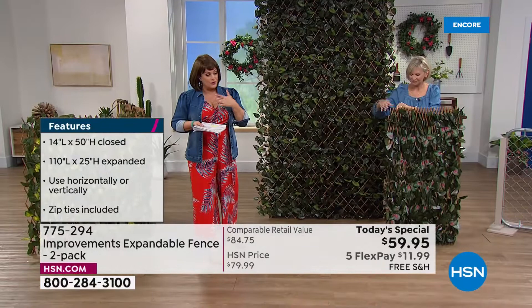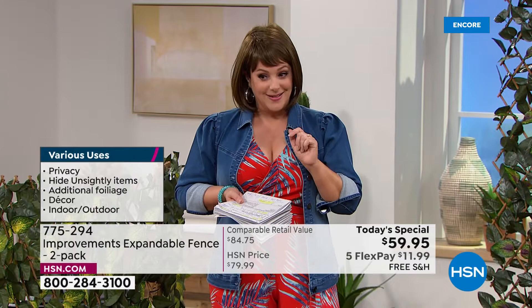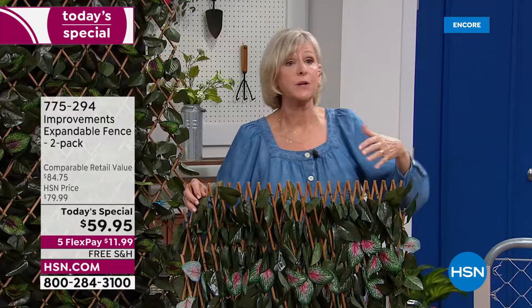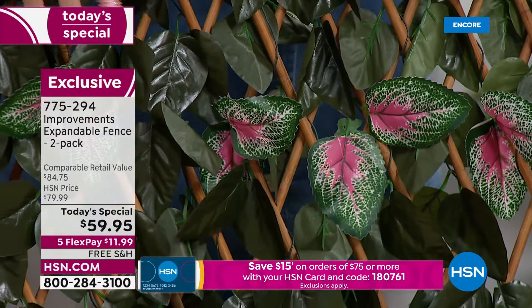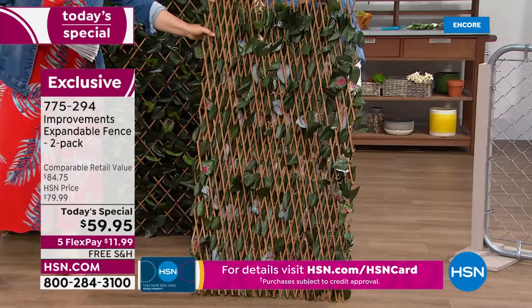If you want an extra one, just get another two-pack — when you get these home and realize how easy they are, you'll understand why it's always a bestseller. This is the final order of the year, and it's rarely on free shipping. These are exclusive here at HSN because there are others out there but they're not nearly as beautiful or well made. The leaves are variegated and specially treated, woven throughout the entire lattice work — not pasted on or stapled, but woven almost like real ivy so they stay really secure.